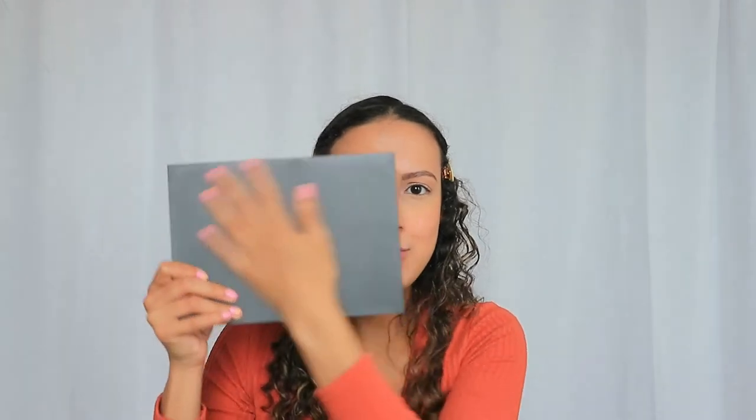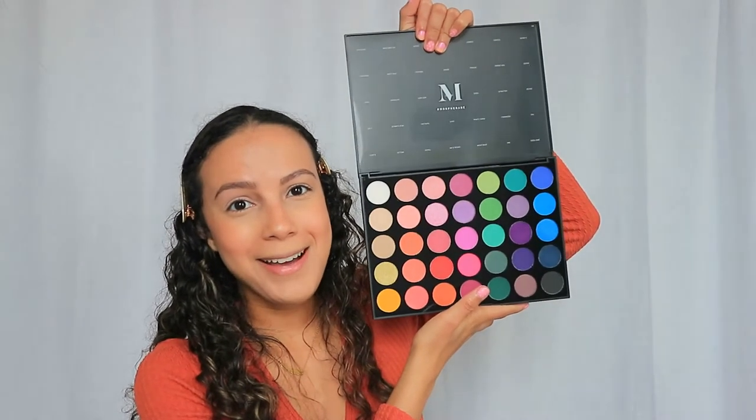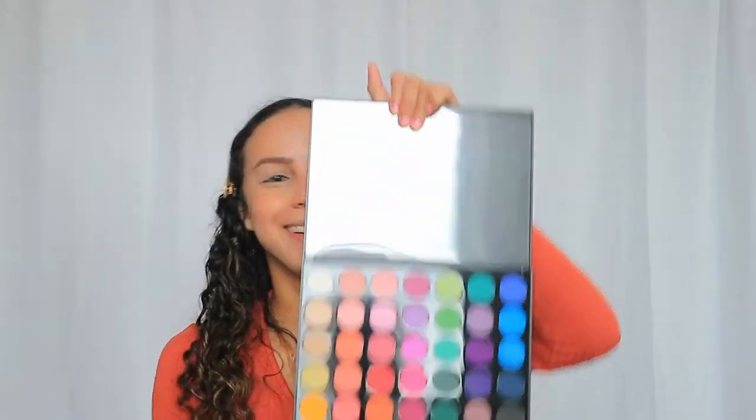Now the most exciting part! I got the Morphe 35P Color Burst palette — it's so beautiful, so sleek, I love it. Let me open it up so you can see the magic. I am in love! Since it's almost fall, I thought I'd do a red-orange look.